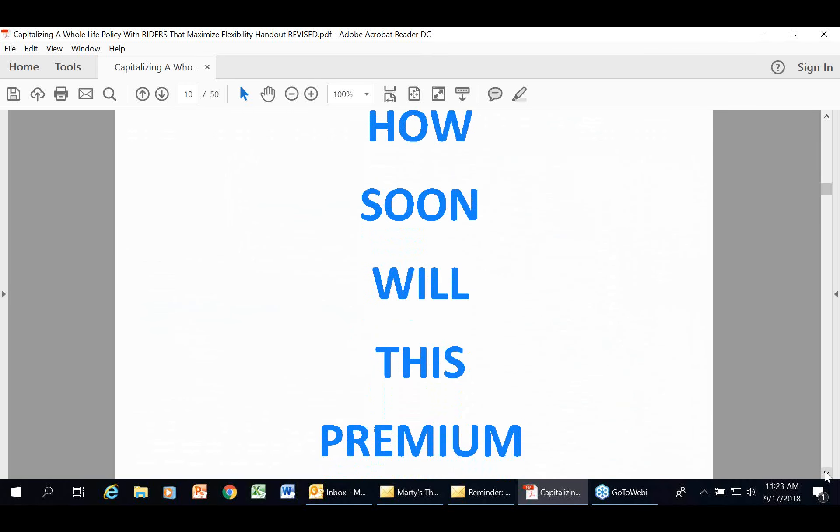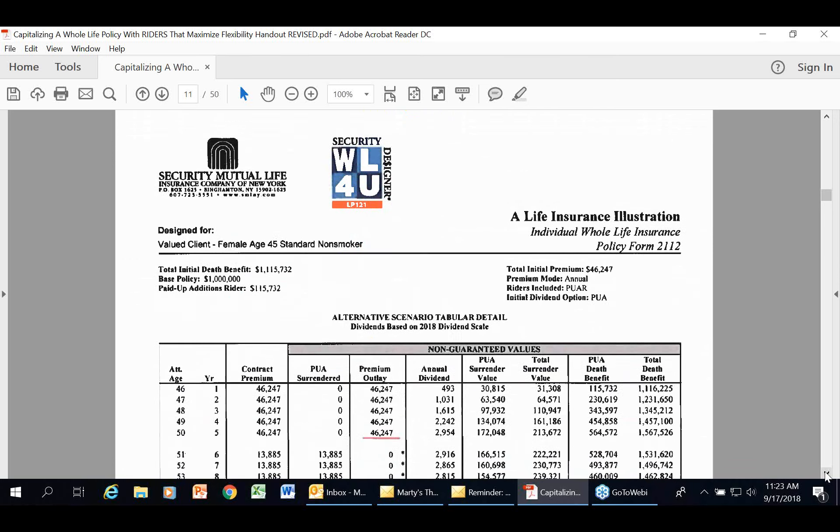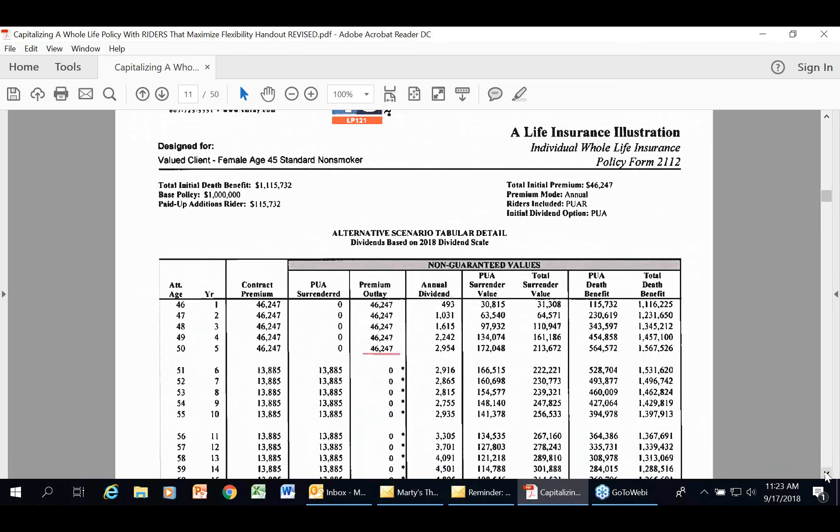Now let's see how soon premiums will offset. If I click on the illustration system and put in five payments of $46,247, this policy would offset in year five with no further out-of-pocket premiums due. In a whole life policy, premiums always get paid — that's the definition. There are two ways: either through premium outlay (out-of-pocket) or paid-up additions surrendered. When we offset the premium, because of dividends and cash values built up, an internal mechanism kicks in — the paid-up additions surrendered. Notice how the death benefit also increases substantially because of those paid-up additions.